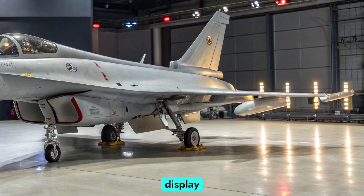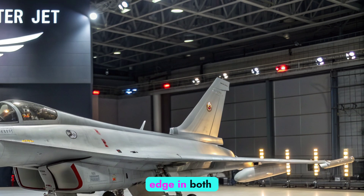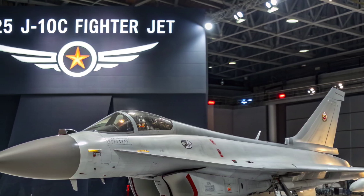Paired with a helmet-mounted display and electronic warfare suite, the pilot now has the situational edge in both offensive and defensive roles. Next, we look at the aircraft's weapons load and mission versatility.